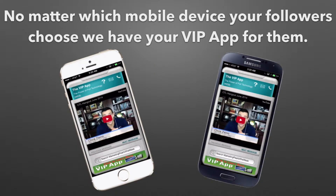The important thing to realize is, regardless of which device they choose, a Samsung or an iPhone, when we build your VIP apps, we always keep them up to date. When the iPhone 4 goes to the 5 or the 5 to the 6, we make sure that your apps comply so that the people following you get the best experience in your mobile apps.